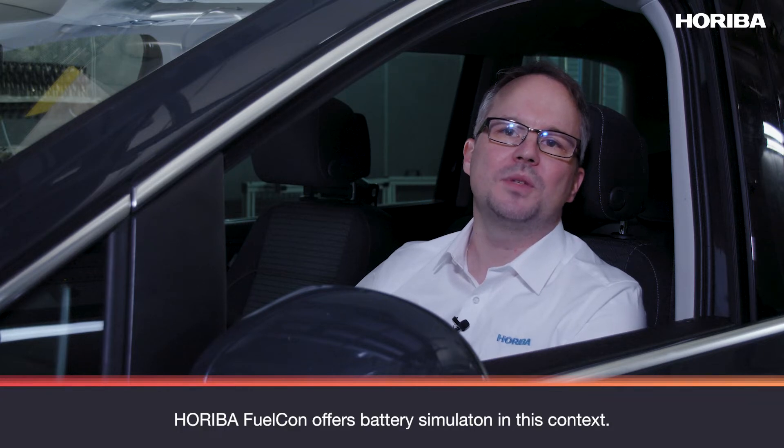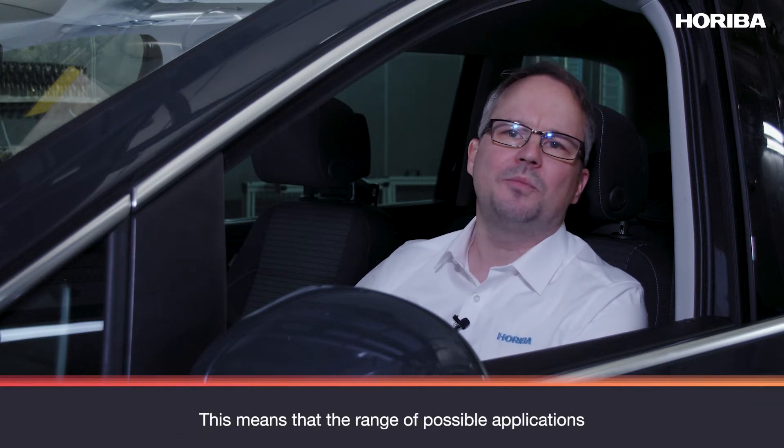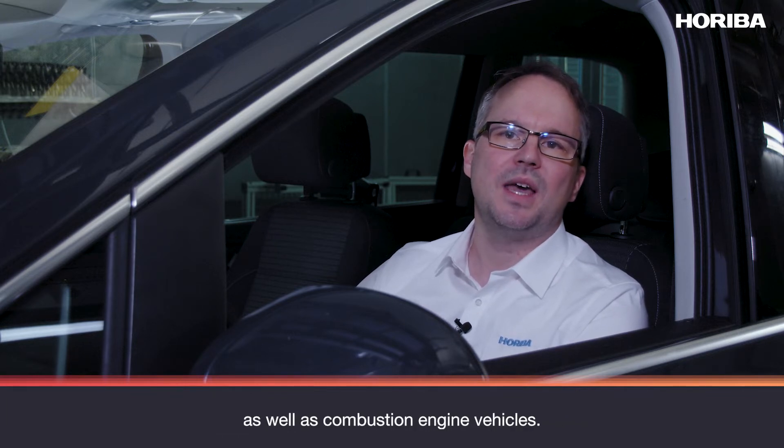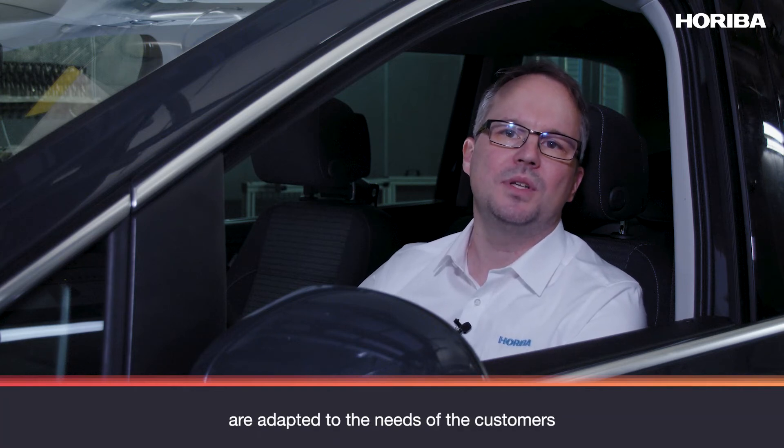HORIBA FuelCon, for instance, offers battery simulations in this context. This means that the range of possible applications can be extended to include electric vehicles as well as combustion engine vehicles. The necessary products and applications are adapted to the needs of our customers by our development engineers and service staff.